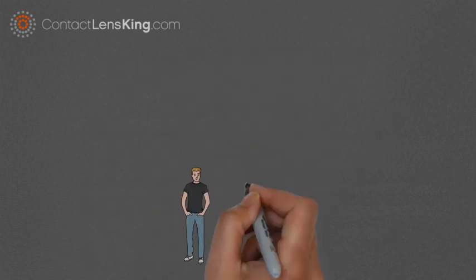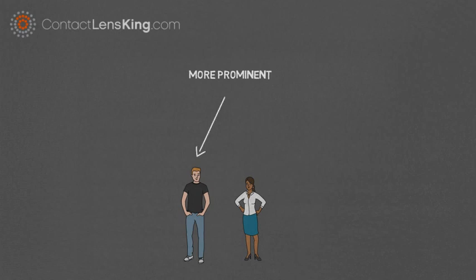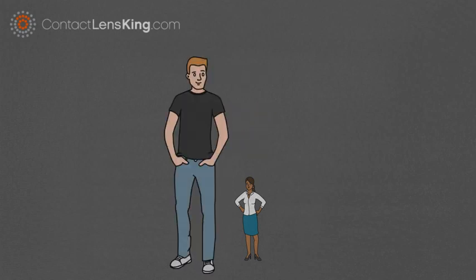This disorder, as with all types of colorblindness, is more prominent in males than females. The reason behind this gender bias is related to genetics. In fact, red-green colorblindness affects approximately 6% of males, compared to less than 1% of females.